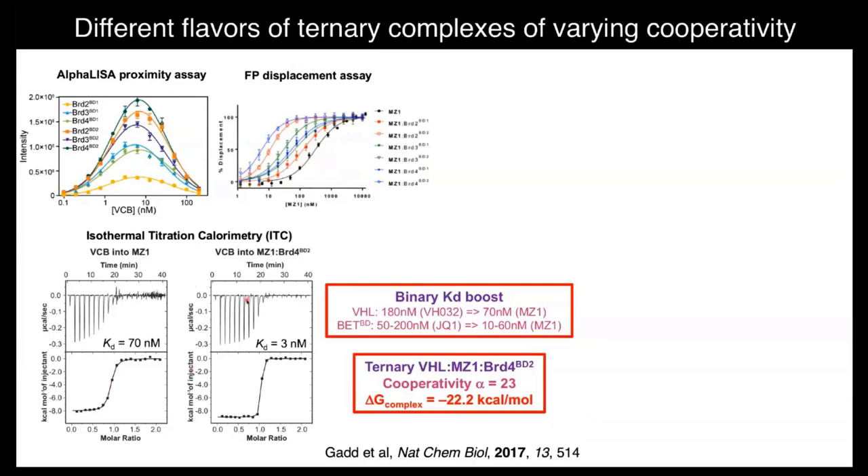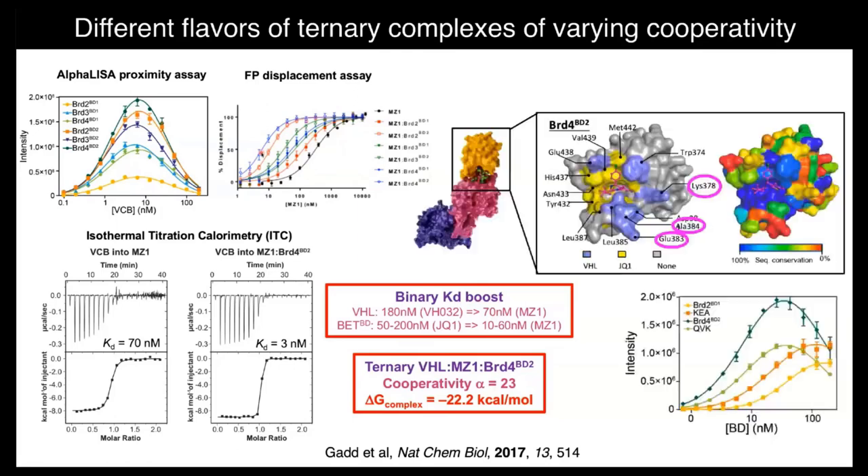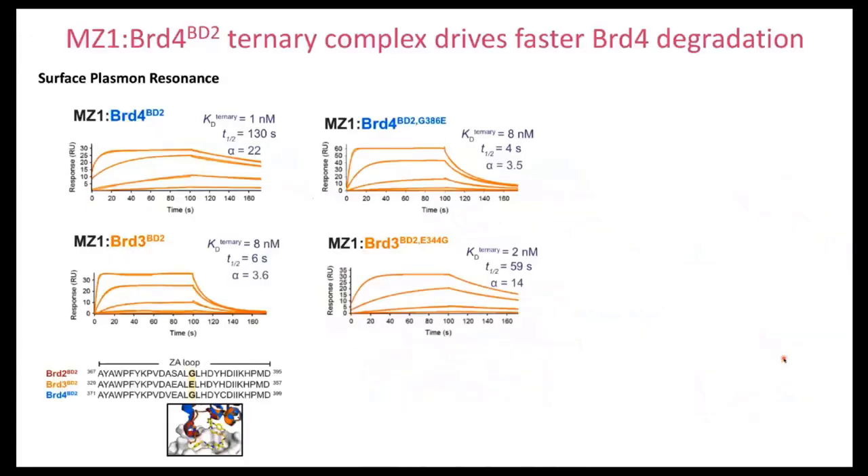To cut a long story short: in the context of the PROTAC we see a boost in binary Kds. Critically, we saw all of these ternary complexes forming cooperatively. We see a left shift, and the most cooperative of all was the BRD4-BD2 domain — the one we crystallized. As hypothesized from the structure, we demonstrated that residues involved in the PPI — much less conserved — were indeed the ones contributing to these different cooperativities. We identified three residues, made swap mutations, and can see both loss and gain of cooperativity.